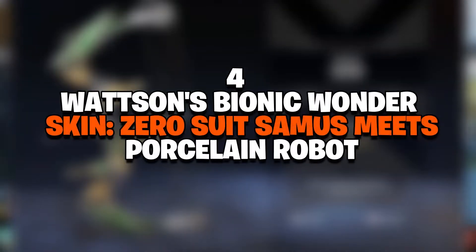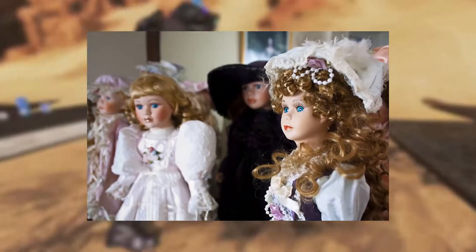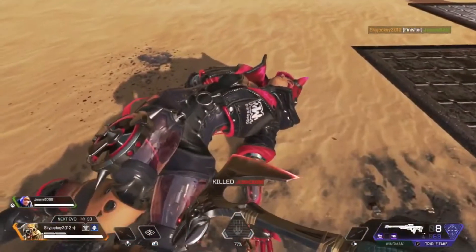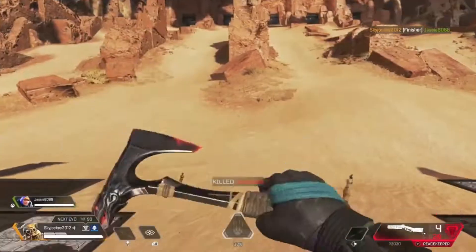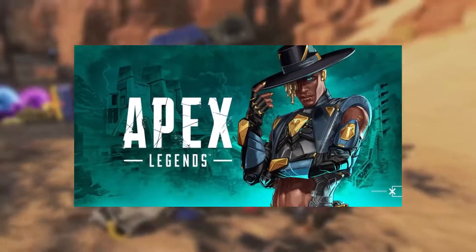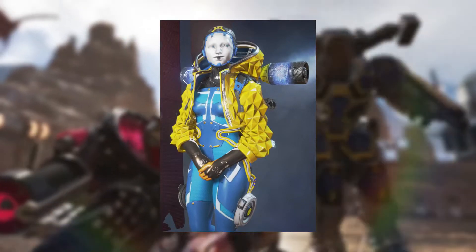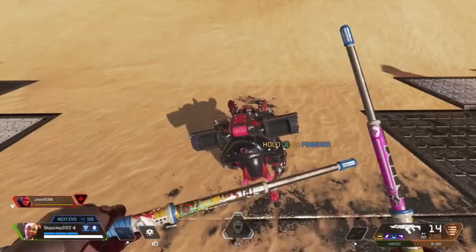Number 4: Watson's Bionic Wonder Skin — Zero Suit Samus meets porcelain robot. Bionic Wonder Watson's face resembles a porcelain doll, but it's also clearly robotic. This fits perfectly with Watson's character, as she is a kind-hearted scientist with a childlike innocence. Her coat is geometric and high fashion, and her blue jumpsuit is reminiscent of Zero Suit Samus' attire. Overall, Bionic Wonder is an elevated sci-fi departure from Watson's original skin. In October 2019, Bionic Wonder was available for purchase in the Apex Legends item store for 10,500 legend tokens. The legendary Cybersecurity Watson skin has to be unlocked in order to get the Bionic Wonder. Cybersecurity Watson costs 1,800 Apex Coins or 1,200 crafting materials, and like Mirage's Old Town skin, has been unavailable in the store for long stretches of time.